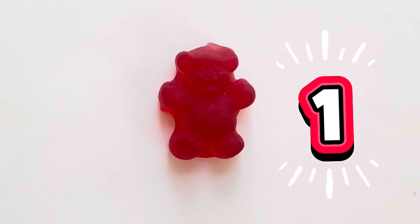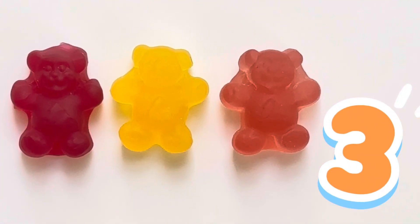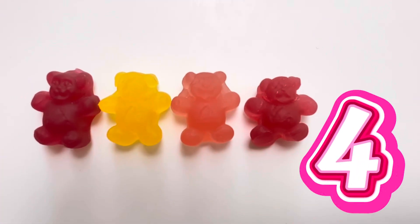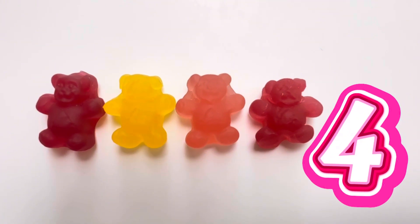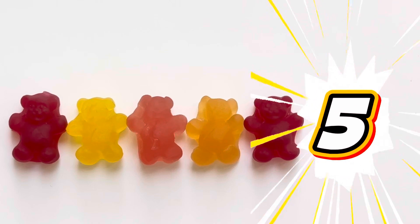1. One gummy bear. 2. Two gummy bears. 3. Three gummy bears. 4. Four gummy bears. 5. Five gummy bears. Let's count them one more time!